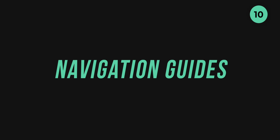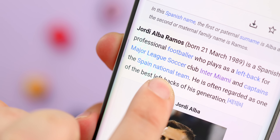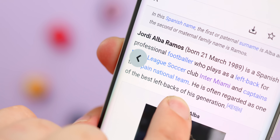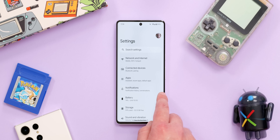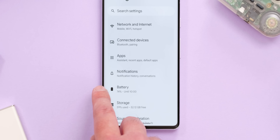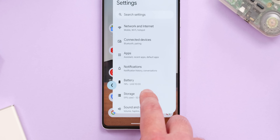Another small tweak you might not notice immediately is new navigation guides when using gesture-based navigation. A small circle now envelops the back arrow that appears when you swipe from the left or right side of your screen to go back in the UI. The color of the guide circle also matches your system theme — another nice touch that helps reinforce the Material You theming that has been a big part of Android since Android 12.